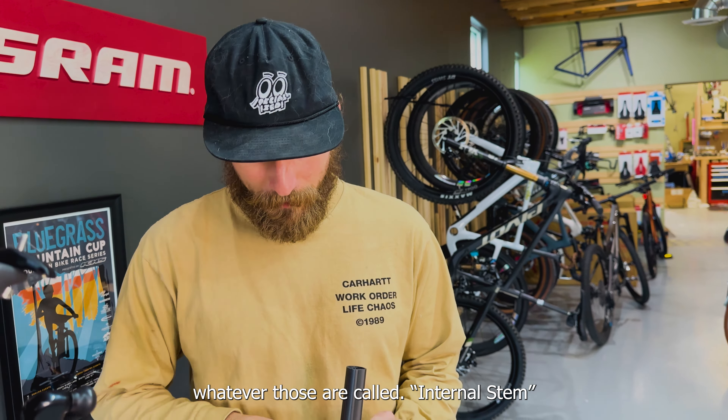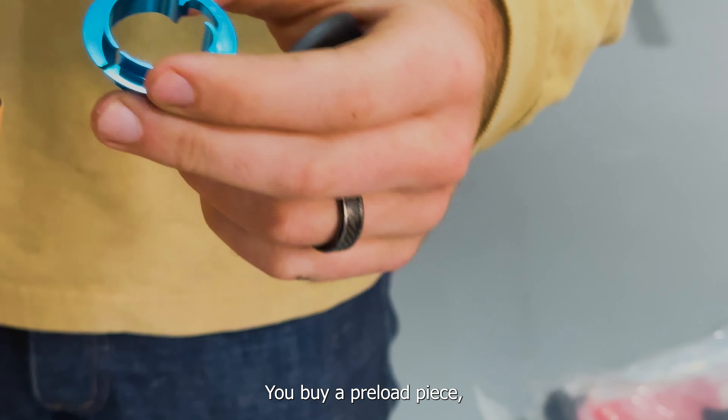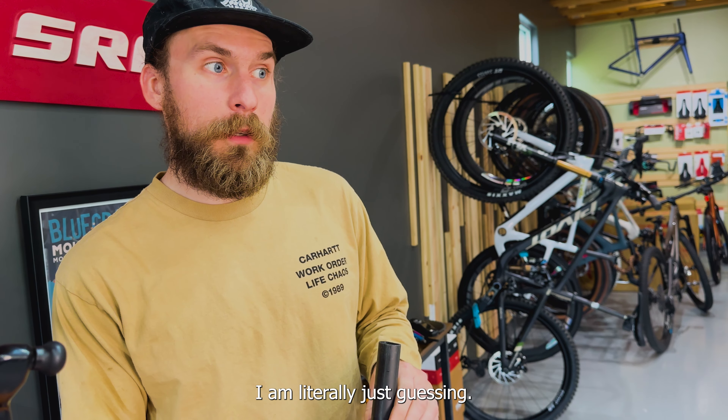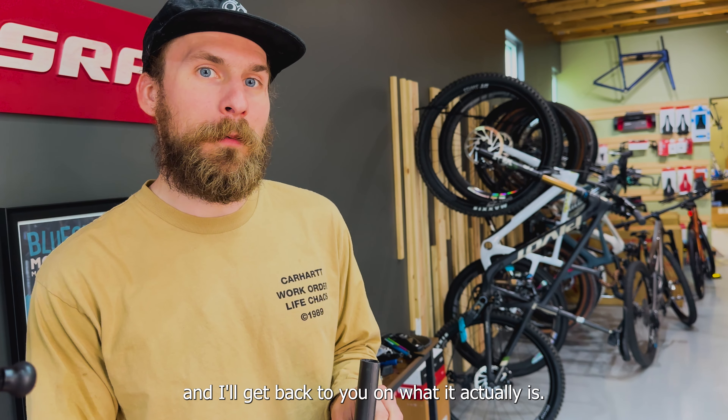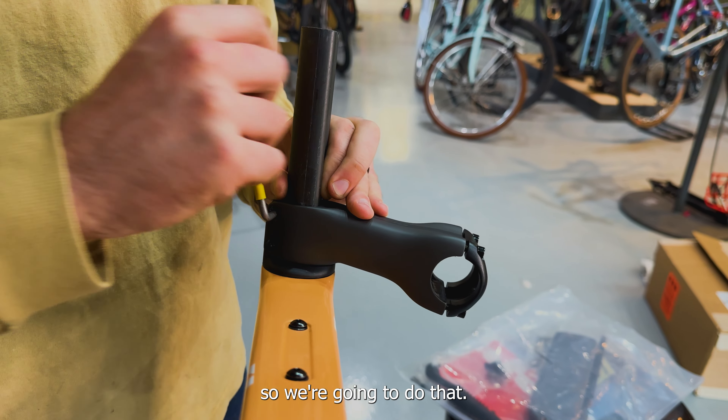Somebody should come up with a word for cables running through the stem — internal stem cables, internal something. So what you do is you pin this up, and you can do this on the Asparo, the Soloist, and pretty much any of the Cervelo bikes that have the dented steer tube. That thing's clean. You buy a preload piece, a top cap, and a spacer set. But guess what, Jackson? We don't need any spacers today — we're going to slam this bike. The stock height on this bike is probably something like 380mm.